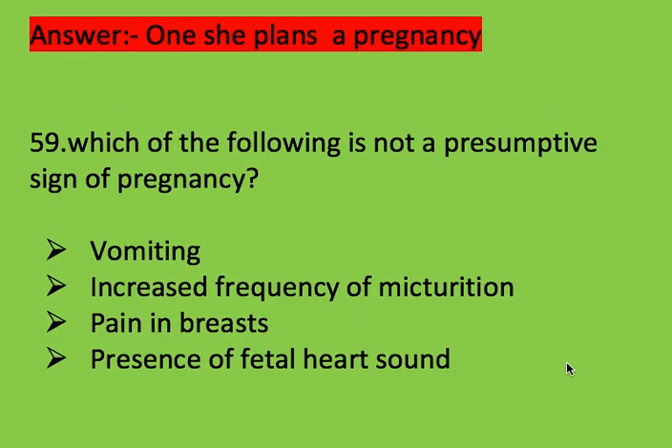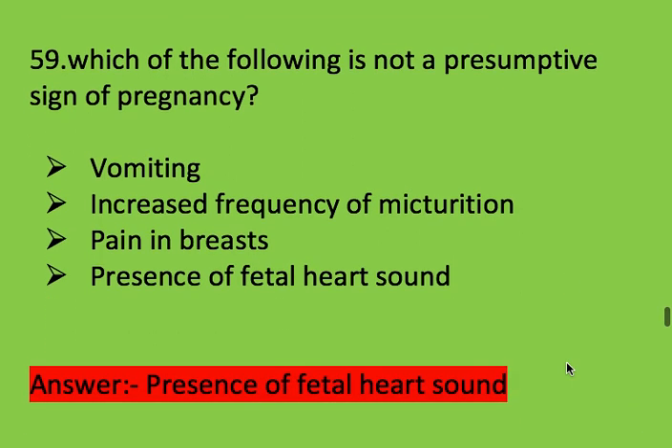Next question: which of the following is not a presumptive sign of pregnancy? Options: vomiting, increased frequency of urination, pain in breast, and presence of fetal heart sound. Right answer is presence of fetal heart sound — it is not a presumptive sign of pregnancy.